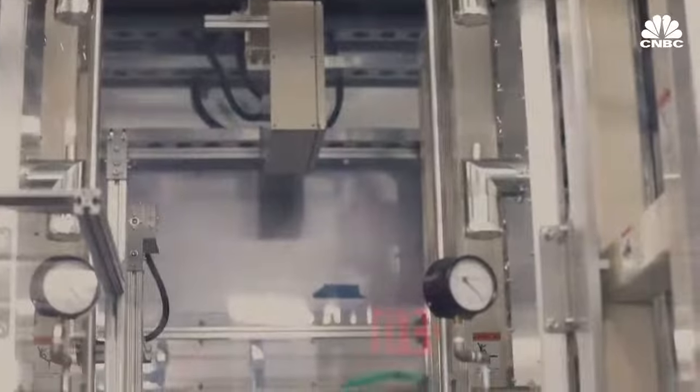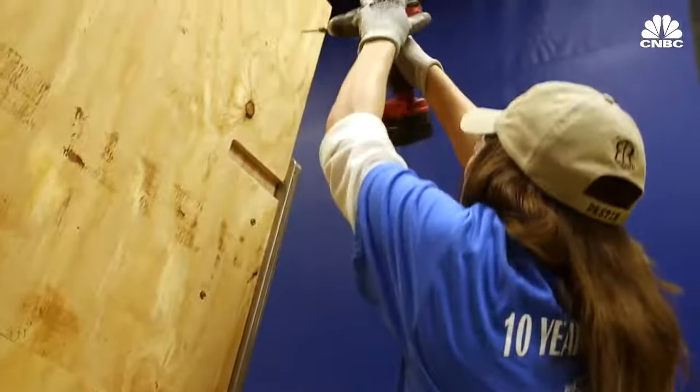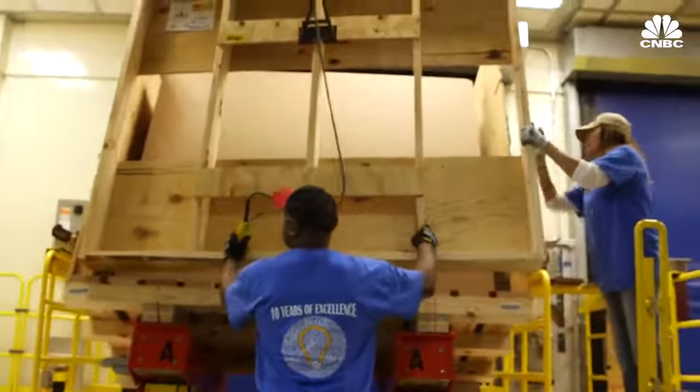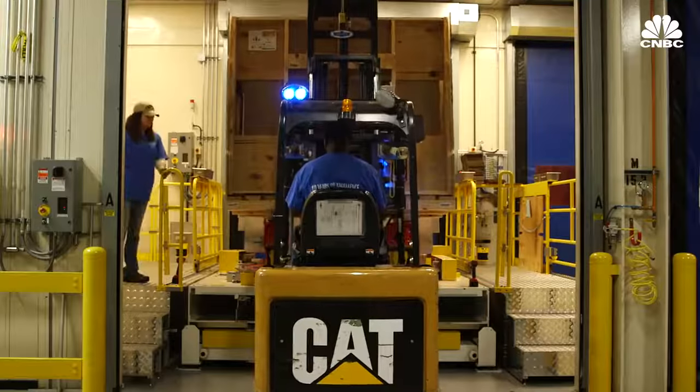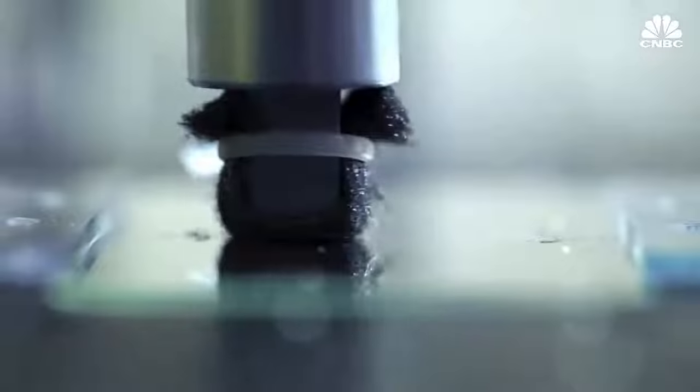We can create glass from extremely thin — 100 microns — to two millimeters thick. Depending on the thickness of that glass, it determines how many sheets we pack in a crate, but crates in general can have hundreds of sheets. We have very limited breakage. Once loaded into crates, the glass is shipped off for finishing, which is done all over the world depending on the preference of the device manufacturer.